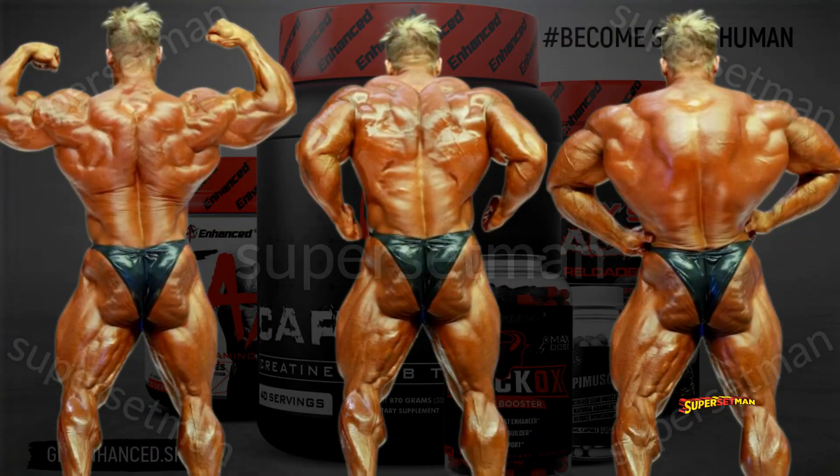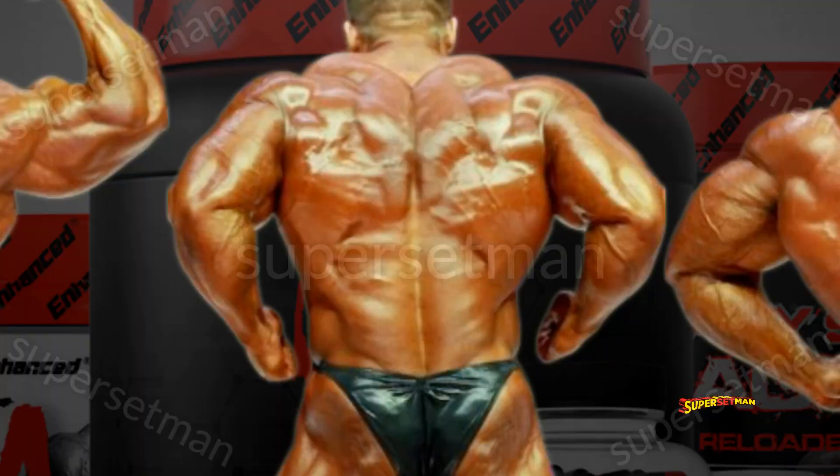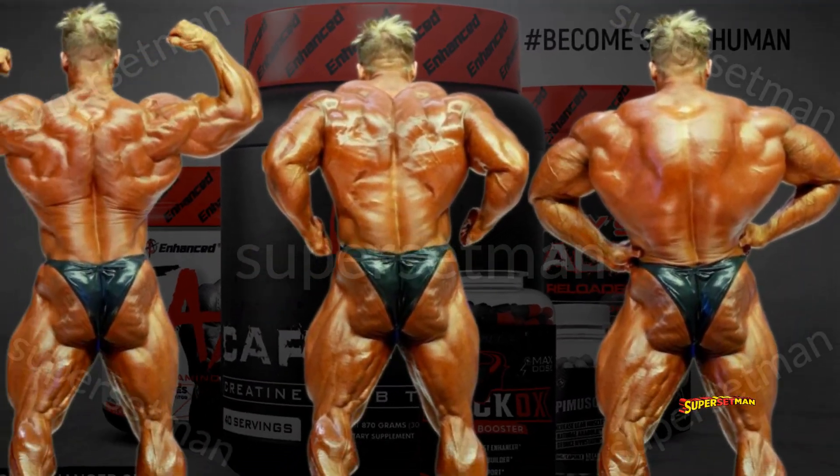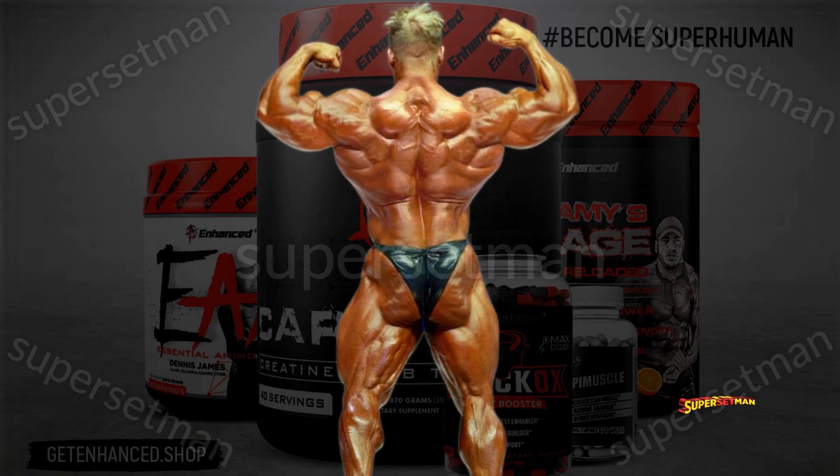We're gonna be working on three different back poses in this video: the back double biceps pose, the transitioning Christmas tree pose, and the back lat spread. Let's start with the first one — the back double biceps. Jay's major issues in this pose are his high lat insertions and his muscle asymmetries. Let's see what we can do here. Boom, problems solved.